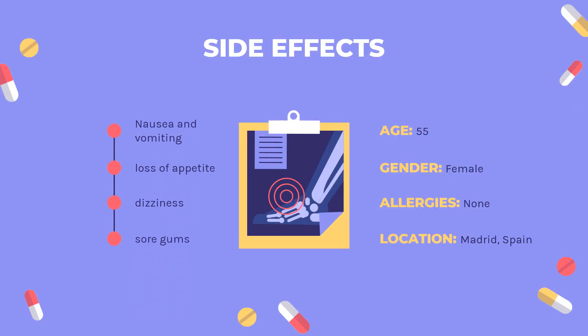Side Effects: Mild symptoms such as nausea, loss of appetite, dizziness, vomiting, headache, sore gums, or frequent urination are common with this medication.